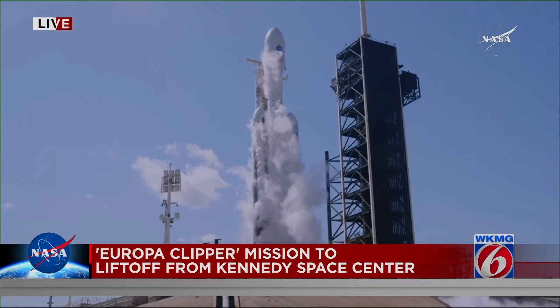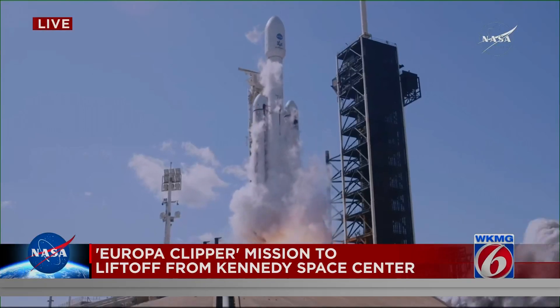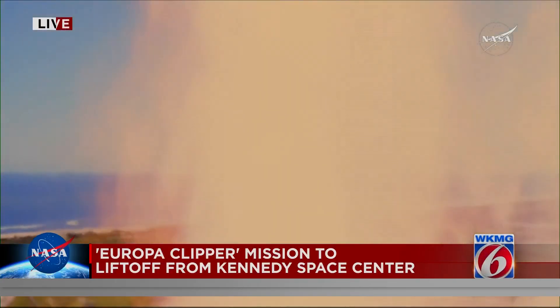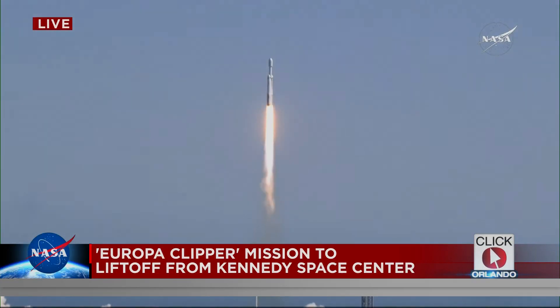Four, three, two, one, ignition, and liftoff! Liftoff of a Falcon Heavy with the Europa Clipper, unveiling the mysteries of an enormous ocean lurking beneath the icy crust of Jupiter's moon Europa.